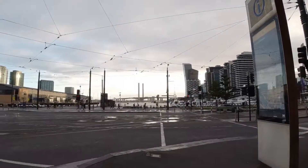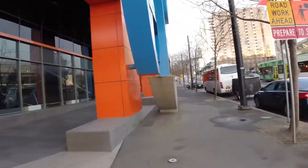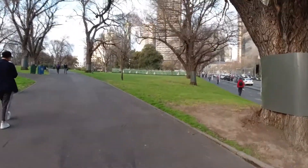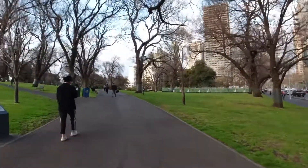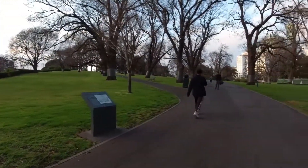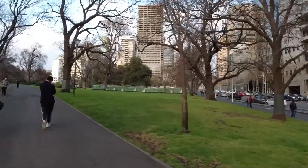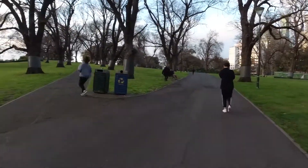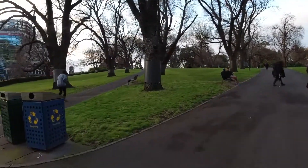We managed to get done right before the bad weather was coming. I don't know if that's a good thing because now we need to walk back and it's cold as hell. Now we are at Flagstaff Park. It's a park — nothing else. People are exercising.